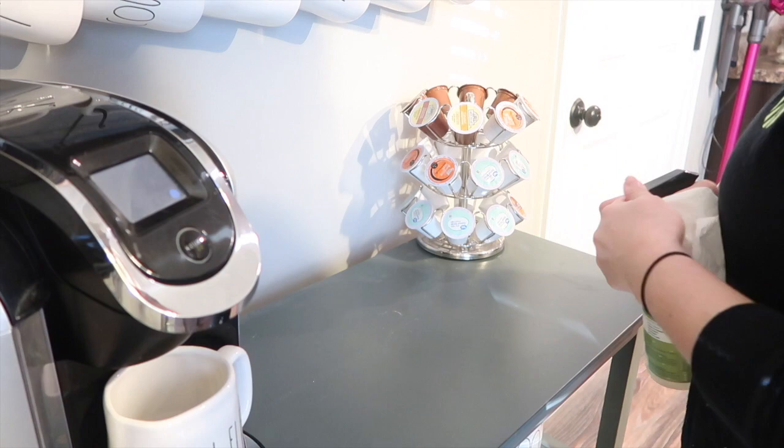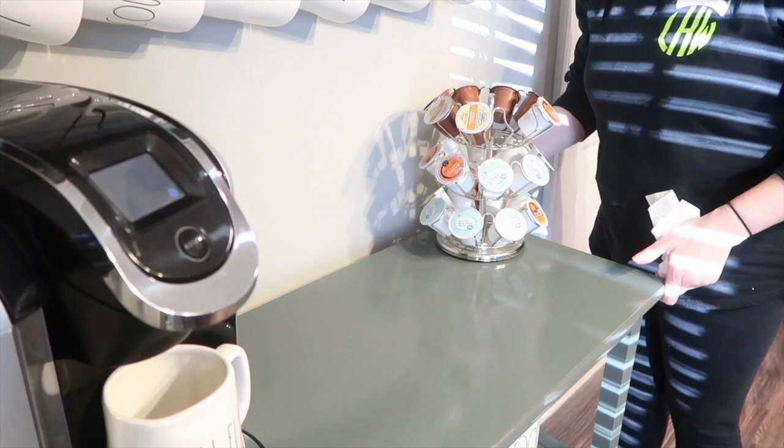I also like to wipe down the coffee bar once a week, just because it gets so dirty. We've been using it a lot since it is cold here now.